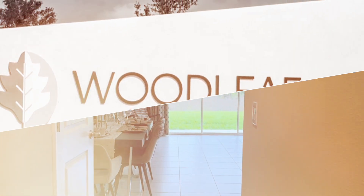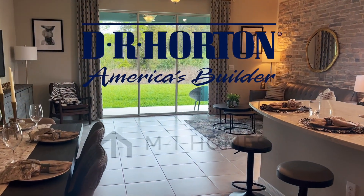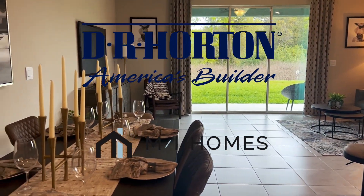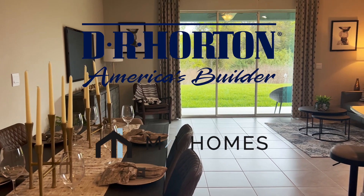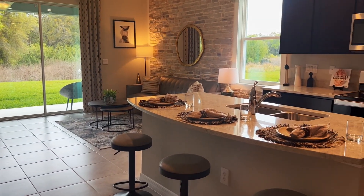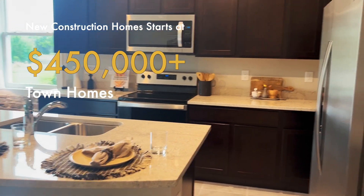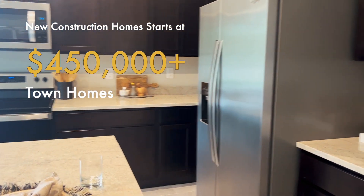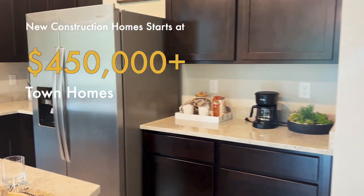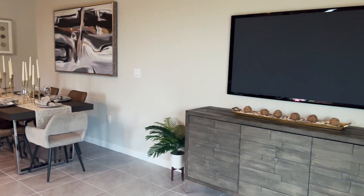Woodleaf Hammock features two different builders: DR Horton and MI Homes. In this video I'm going to talk to you about DR Horton's side, which are townhomes. We're talking about one of the lowest prices for new construction that you can purchase in Lakewood Ranch — these start in the mid 400s.